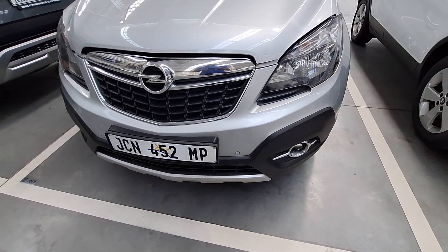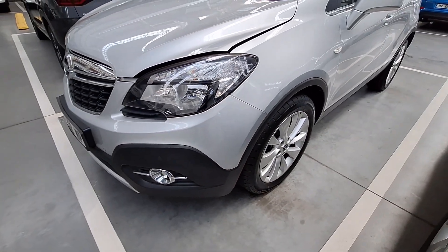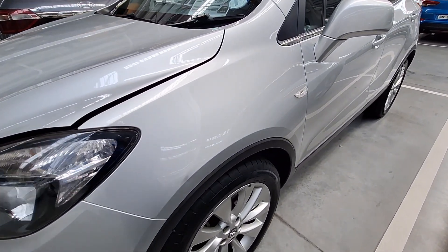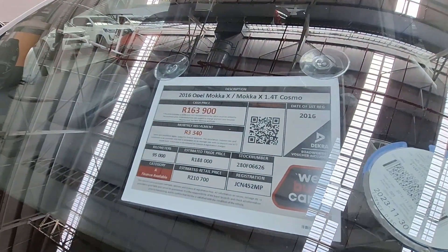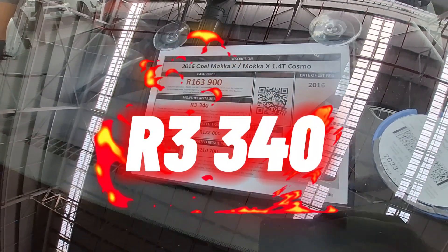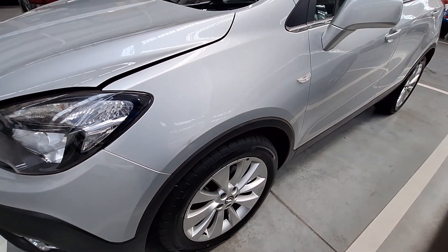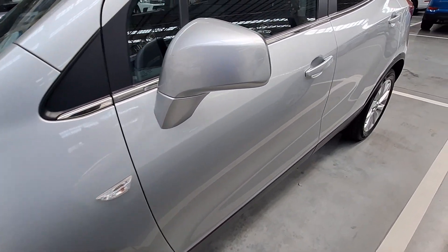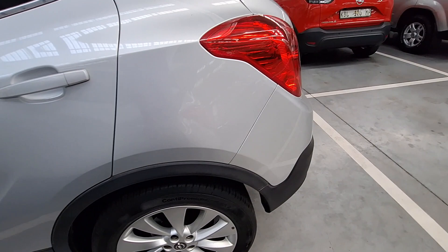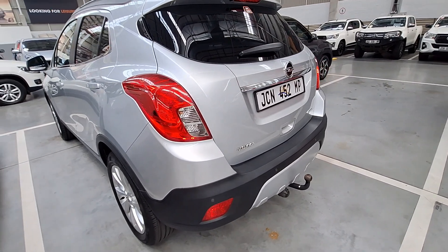Moving on to vehicle number six. If you are looking to get into a mid-SUV and don't want to pay more than R3.5k per month, here is one for you — and it is also a low-risk vehicle. This is a 2016 Opel Mokka X 1.4T Cosmo — it's a category A, has done 95,000 kilometers, and the monthly installment is R3,340. This side doesn't have any scratches or dents — it is very neat and has tinted windows which makes it even neater.